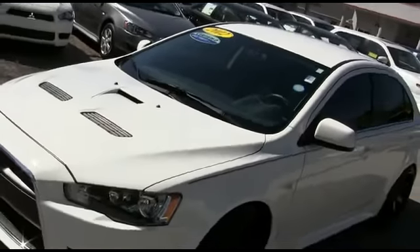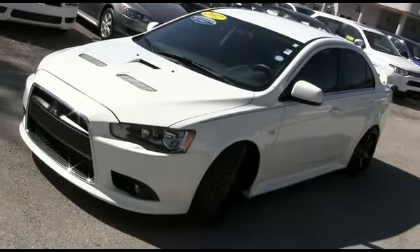Look at those beautiful wheels — very beefy, very meaty set of tires. No scratches, no chips on the hood. Guys, give us a call. This beautiful Turbo Rally Art will go fast.